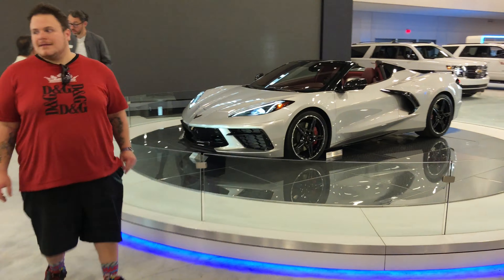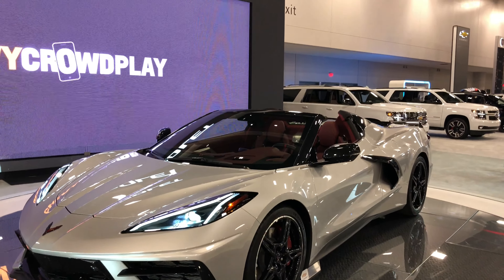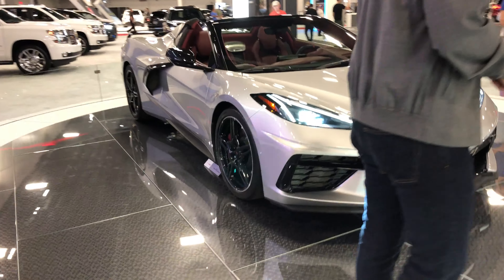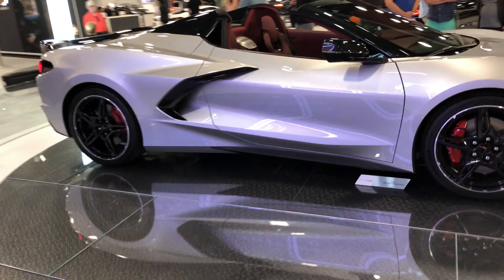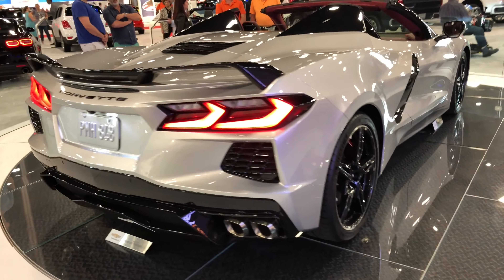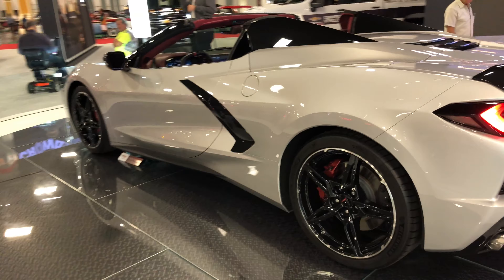Another iteration of the Corvette over here. I'm not really sure if it's the same as the other one because this one's got the top down — if they're both convertibles. I like the way this one looks a lot better than the other one, this looks really cool. Just the overall styling and color of this car is so much more badass than the white one, in my opinion.